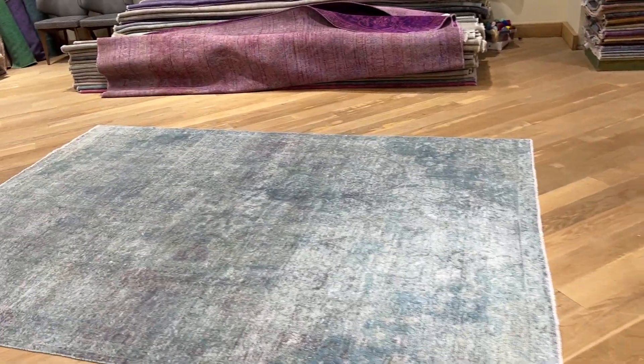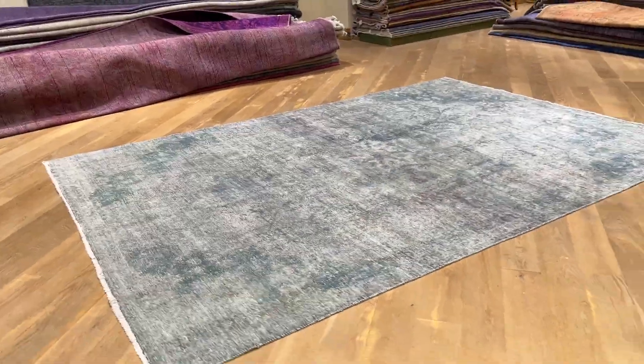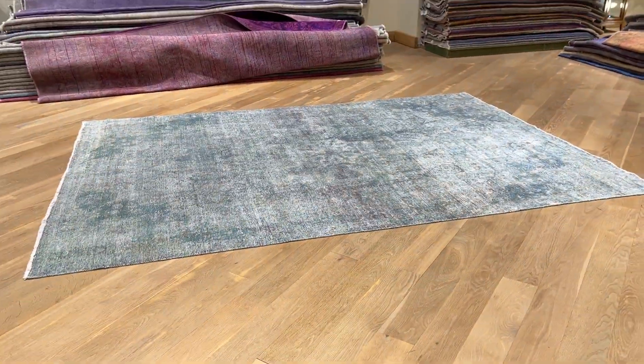It's a very beautiful carpet — not very photogenic, I'm afraid, so it will probably sell faster in the shop when people come and see it in person. If you have any questions about this carpet, feel free to contact us.